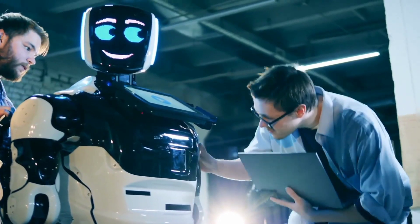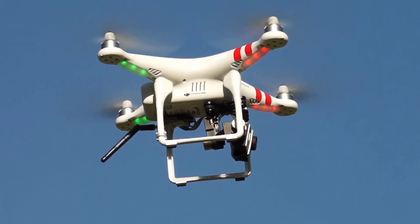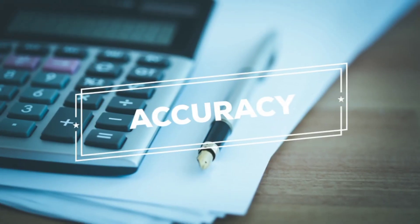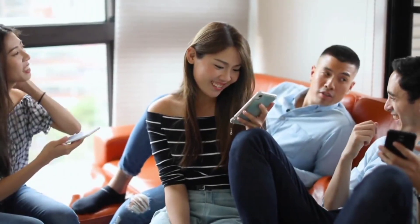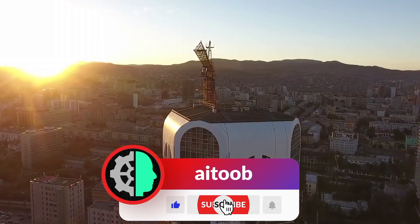Imagine a world where AI-driven robots construct skyscrapers, drones survey construction sites, and software predicts project timelines with impeccable accuracy. Sounds like science fiction? Well, that's the reality in the construction industry today. If you're as excited as we are, don't forget to hit that like button and subscribe for more amazing content.